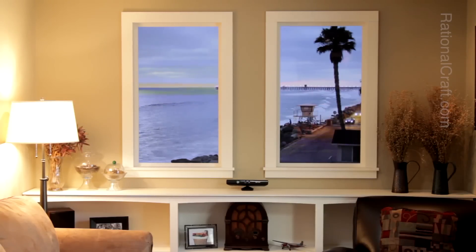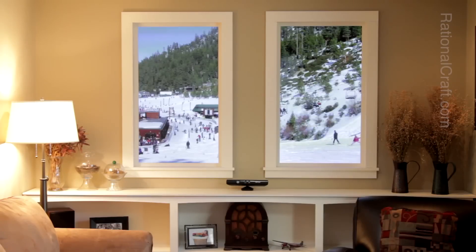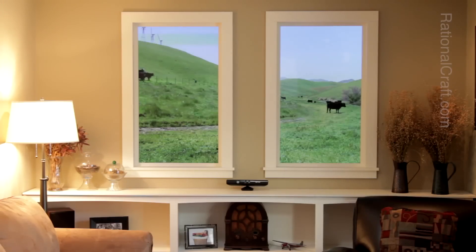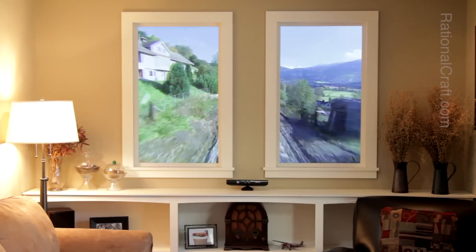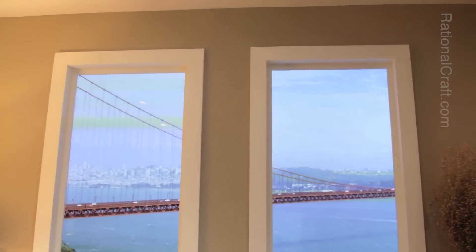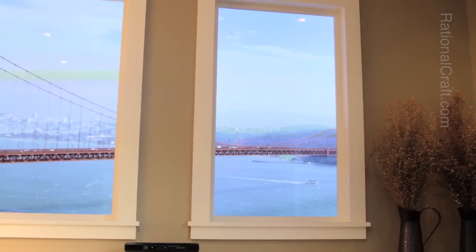Here is a sample of new scenes we have on our Winscape. Sitting at my desk, I can still move my head to see the boat beyond the right side of the window.